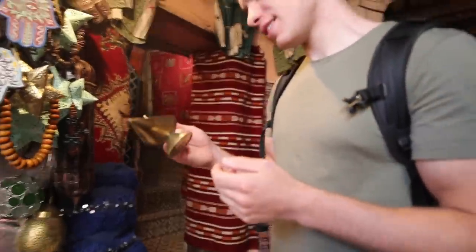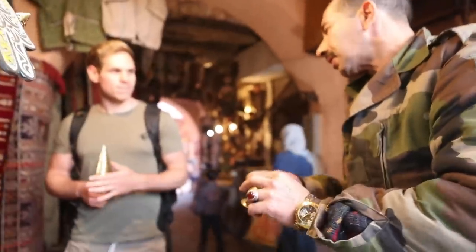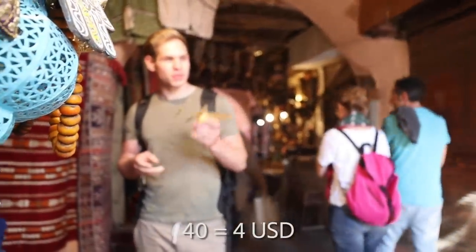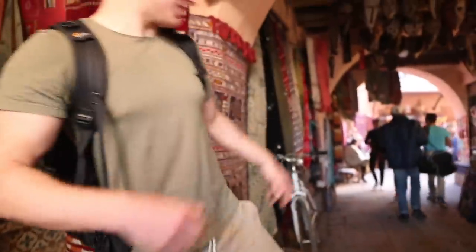This one goes for 220 dirham. 220? Big size is 220, the tiny ones are 150. I was thinking maybe like 40 dirham. 40?! You crazy! Thank you man. I think I can get them down to between an eighth and a tenth of the price. So if it's 220, I'll try 40 — and he just straight up said nah, didn't even want to negotiate.